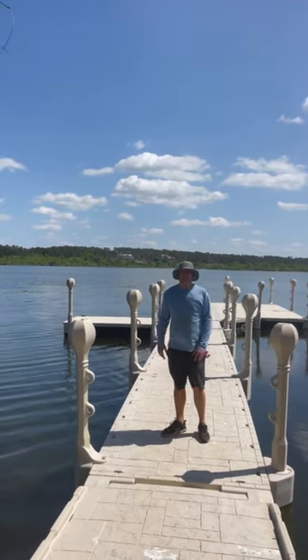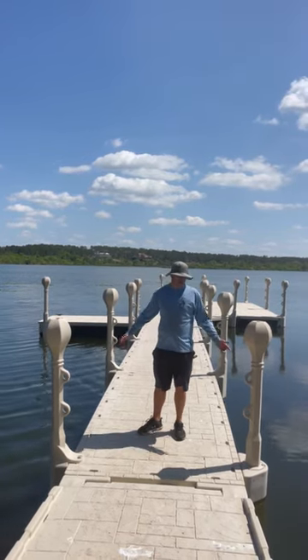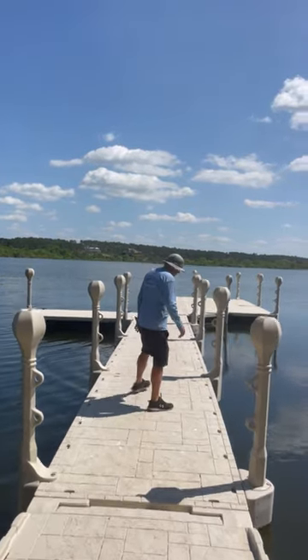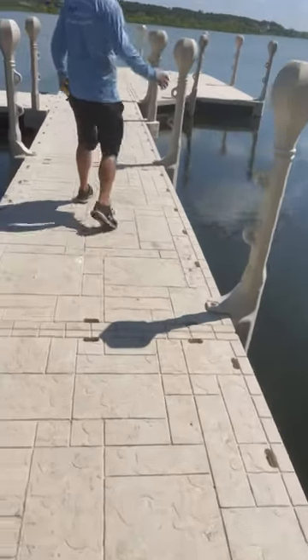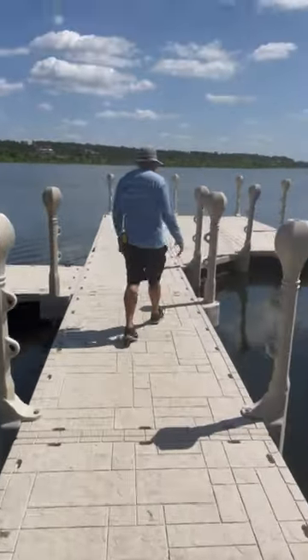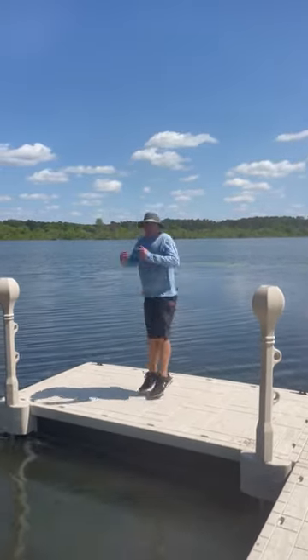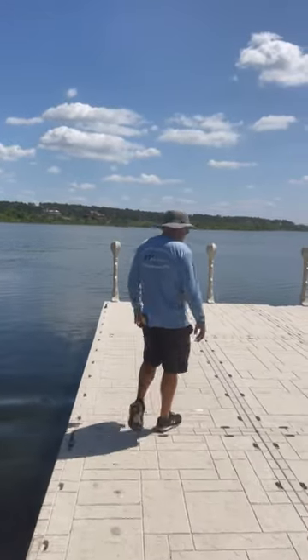Everything is made out of high density polyethylene and it's foam filled with marine grade foam. This stuff will outlive you — it's got a full 10-year warranty. It's very sturdy the way all these pieces connect together. It doesn't hinge. It's real solid and heavy. It feels like a real dock, like a real fixed dock.